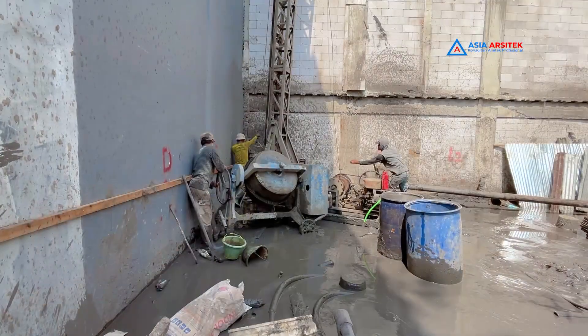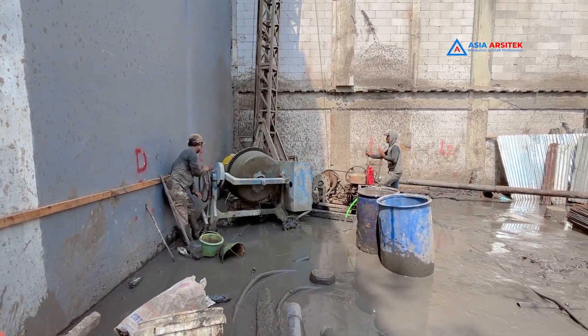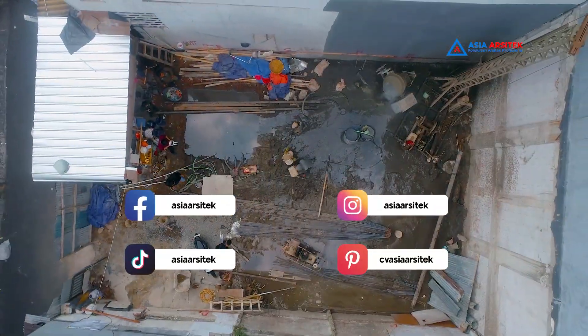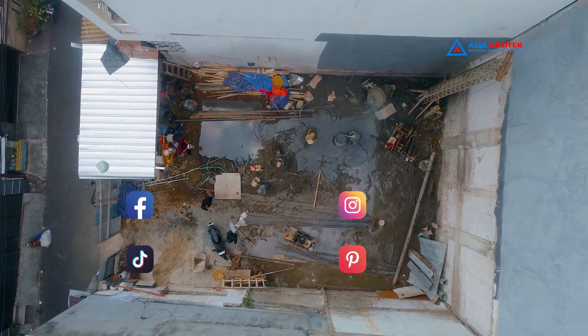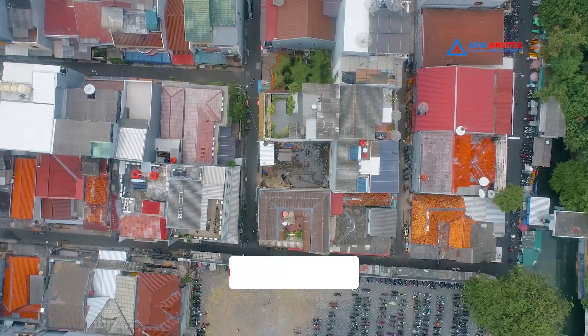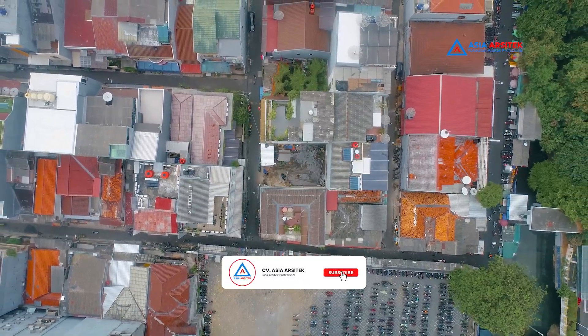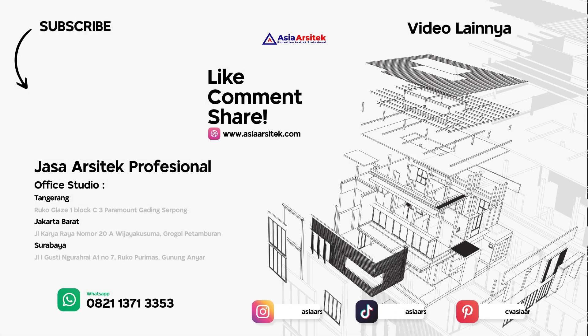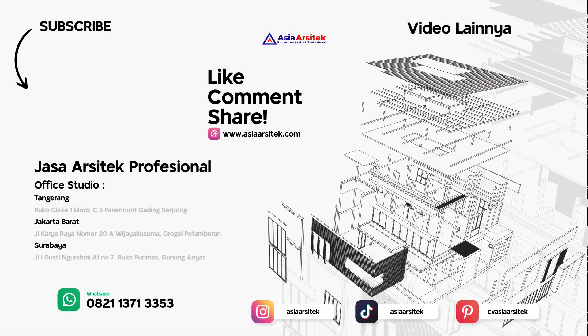Pastinya penasaran kan seperti apa Indekos ini nantinya? Makanya ikuti terus video-video kami ya. Follow akun sosial media Asia Arsitek untuk mendapatkan informasi terkini seputar desain rumah dari kami. Terima kasih telah menonton!